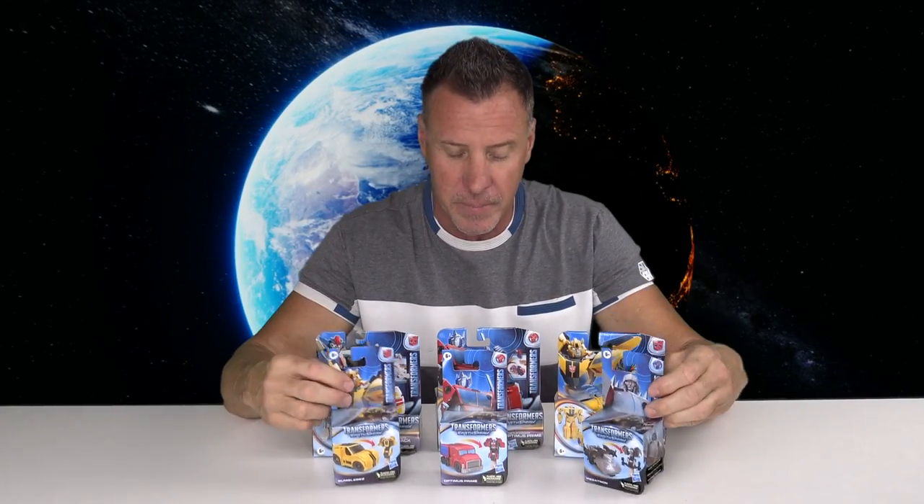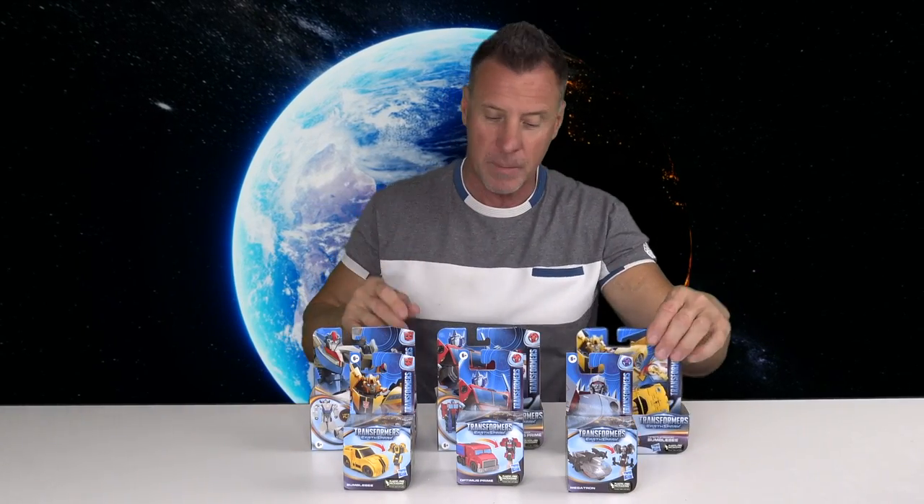These little ones you see out front — that's finger puppets. You actually put them on your finger. I have Megatron, Optimus Prime, and Bumblebee. I also have these three in the back: Bumblebee, Optimus Prime, and Wheeljack. These are also a one-step flip. We'll open them up and do some tours today.